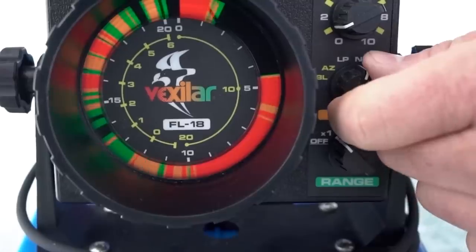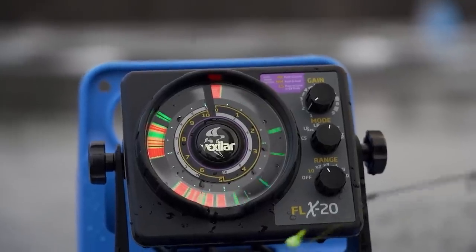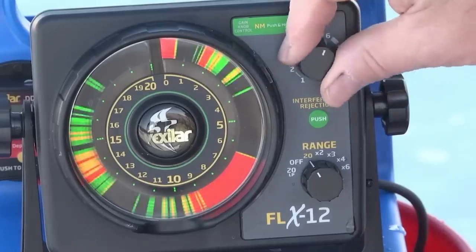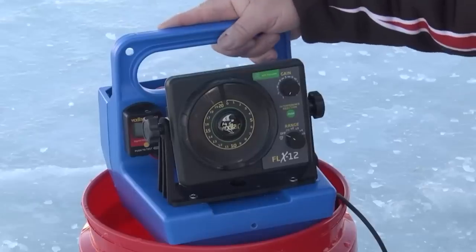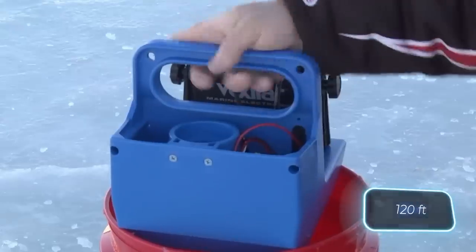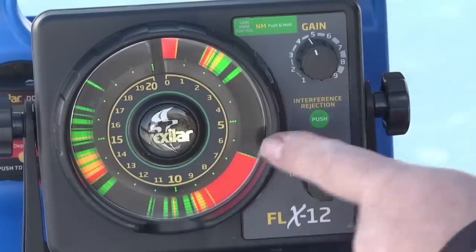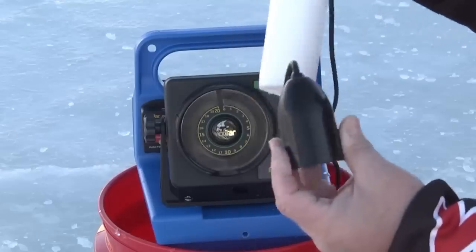The changing colors and thickness of these strips allow real-time tracking of fish movements and bait action. There are various versions of this product. Take the FLX-12 — it not only offers five depth ranges reaching up to 36 meters, but also boasts a brighter and clearer screen. The price for this version is $420.